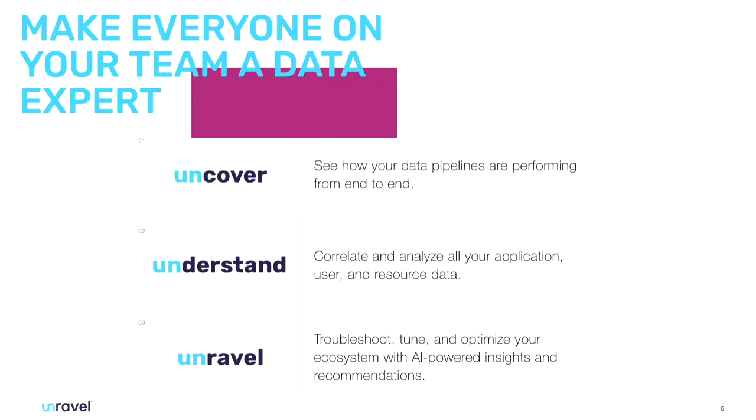Unravel helps you understand what those applications are doing and the usage within your cluster, whether on cloud or on-premise. Most people today struggle to immediately tell you how their cluster is performing — they have to jump through many UIs, go through various logs, and look at the underlying structure. We unify all of that in one place and help troubleshoot with root cause analysis.